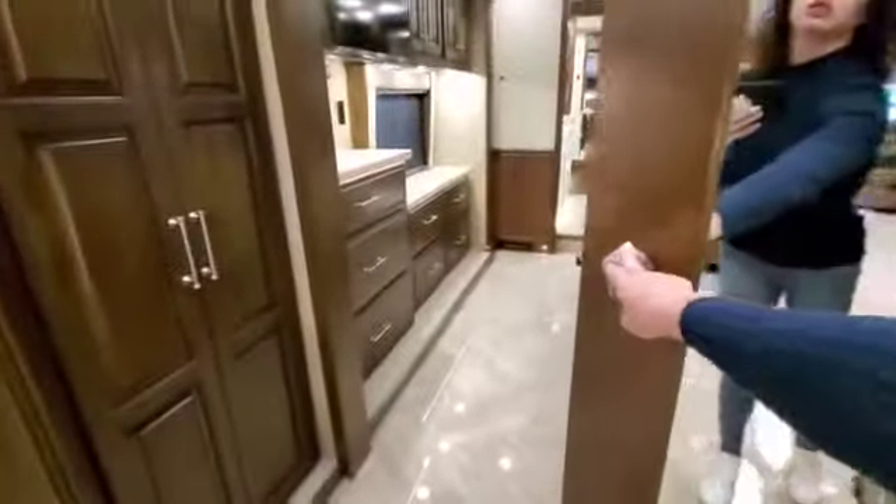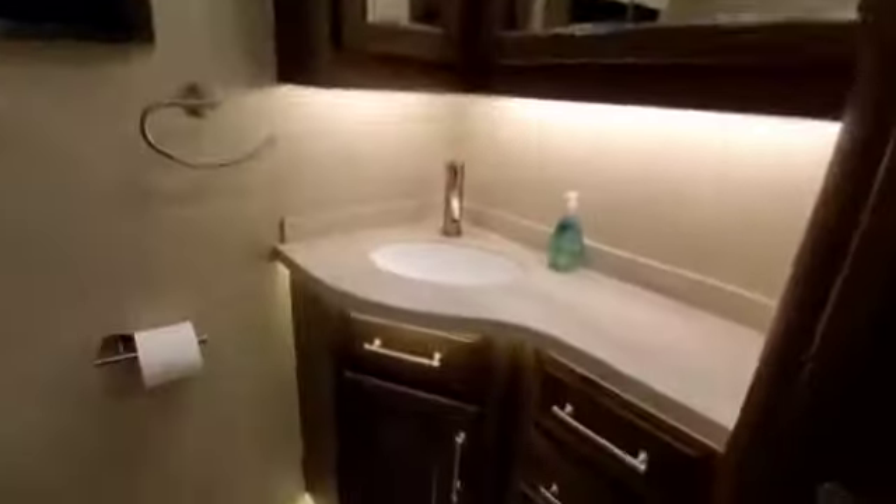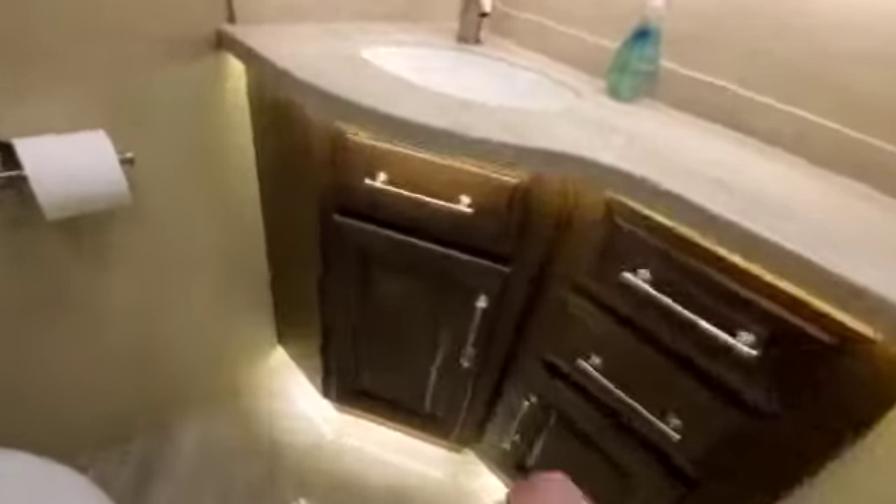Here's the bathroom. It has a full-size mirror, though the doors don't like to stay open. There's tons of storage in here — it's really nice.